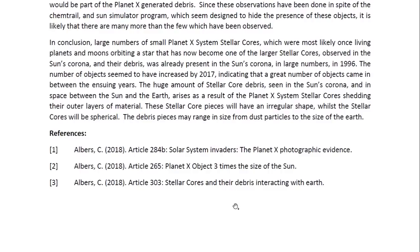And here are the references. This is Dr. Claudia Albers, Planet X physicist. Thank you for watching.